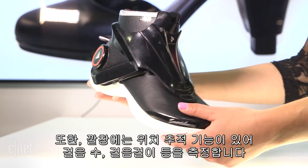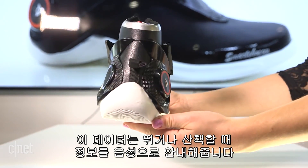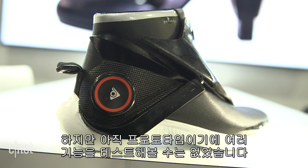The insole also has tracking functionality to watch your steps, airtime, and gait. That data is then used to give you audio guidance during a run or a walk. You'll get cues on posture and how fatigued you are, but we weren't able to test that functionality.